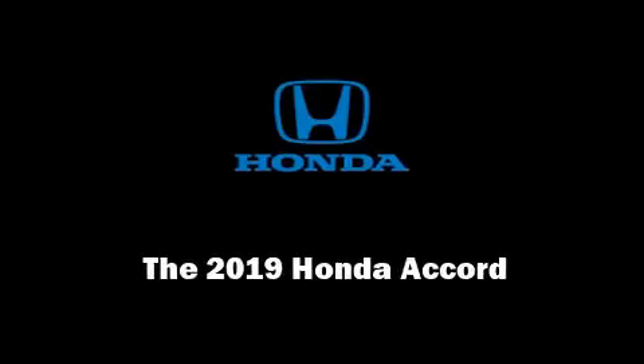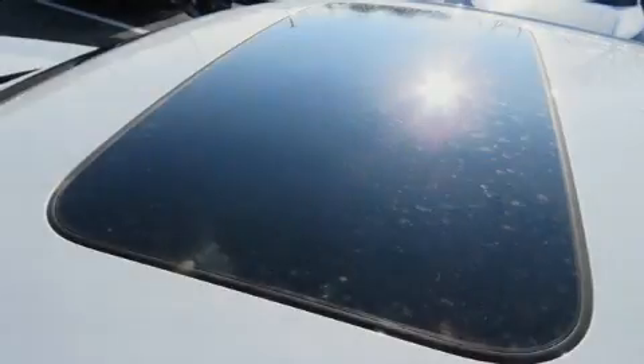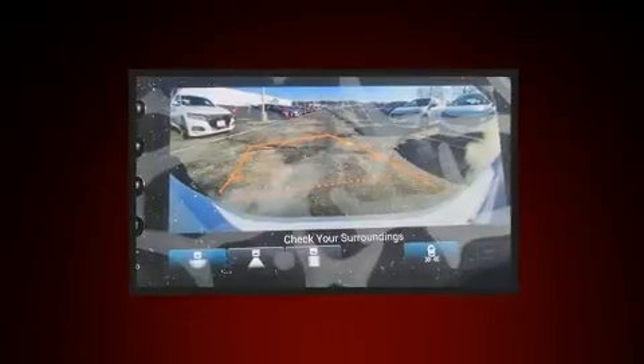Introducing the 2019 Honda Accord. This four-door, five-passenger sedan offers the features and options for which you've been searching.